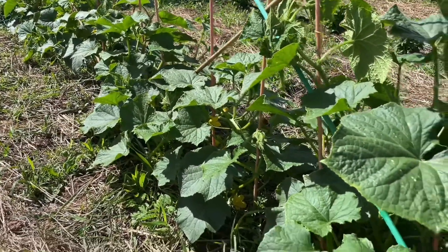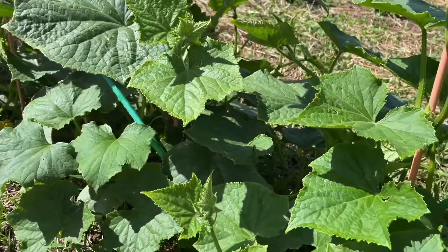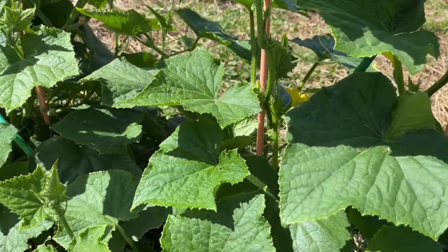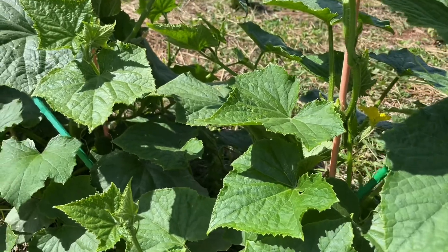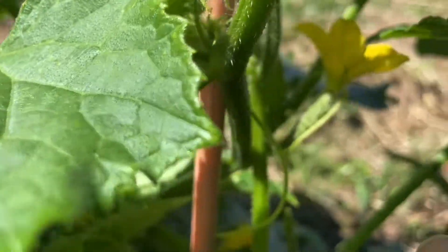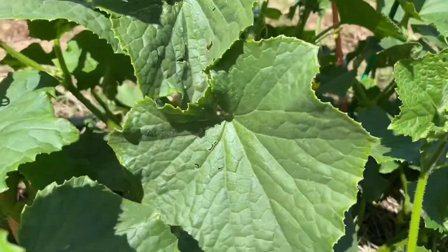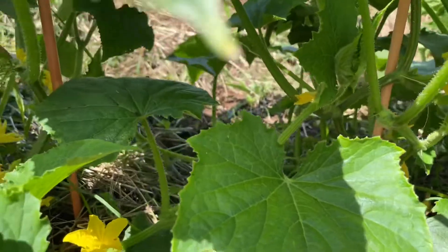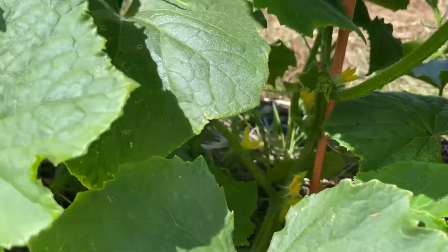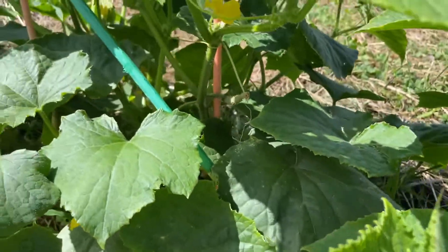Some plants like cucumbers, zucchini and squash have both male and female flowers. Pollen from the male flower must be transported to the ovary on the female flower, which looks like a miniature fruit right there. This usually occurs courtesy of bees and other pollinating insects, but can easily be achieved by hand pollination.